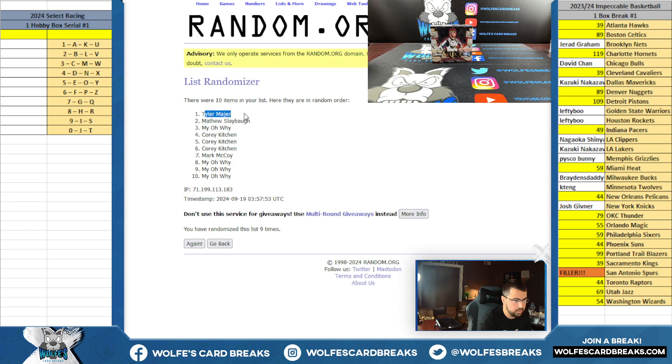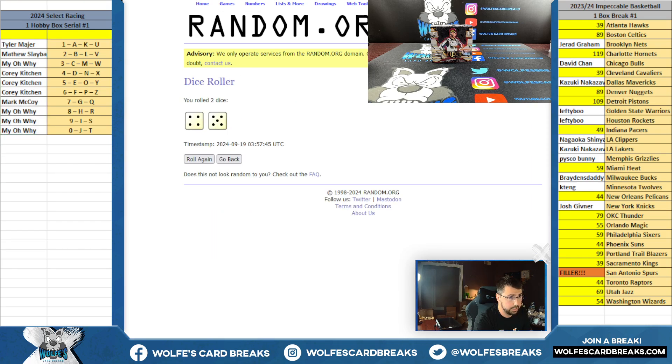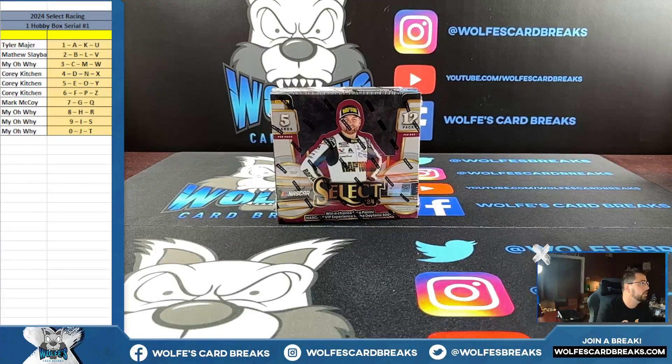I do have more of these — I'll post up more on the website. Serial breaks and personals are available on the site, whether you want them shipped sealed or broke live, whatever you wish. I actually have about six loose boxes and then a whole other case, so if somebody's interested in a whole case, we can probably really hook it up.